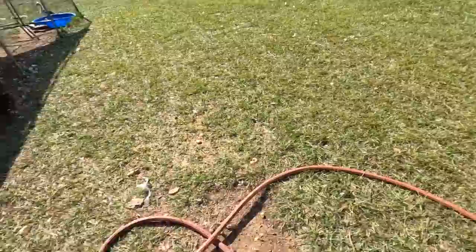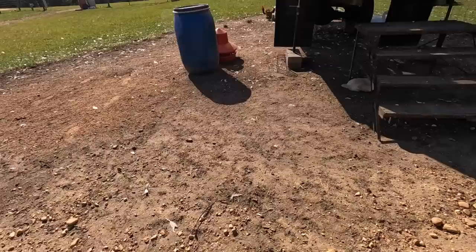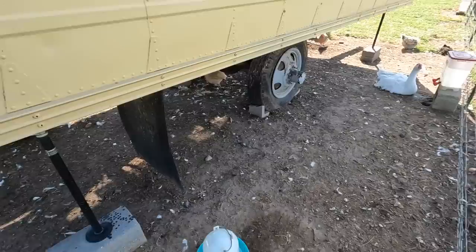One waterer usually goes right here — the ducks messed this one up but they've got to have clean water too. You can already see one drinking out of it — there's Phyllis Dilla and Tina Turner right over there. With these waters, about every second or third time I'll add apple cider vinegar to them.